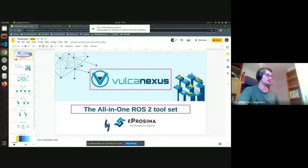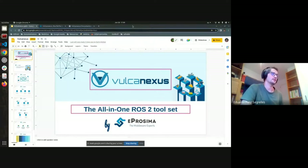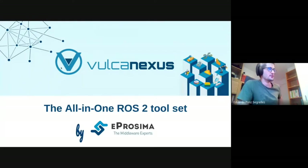Hello everyone, I'm Eduardo, I'm also from eProsima. I'm here to introduce you to this new hot topic in ROS2, which is VulcanXus — we call it an all-in-one ROS2 toolset or a kind of ROS2 flavor that we are compiling.